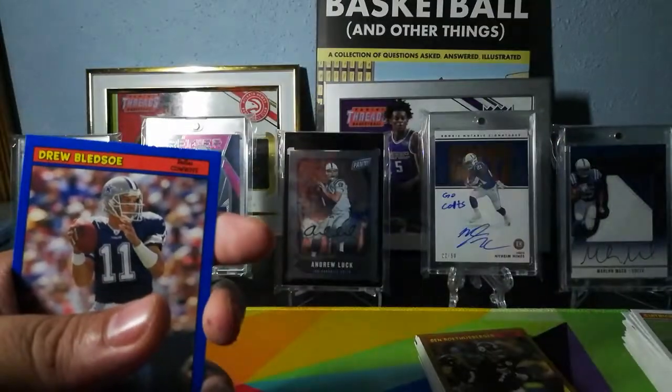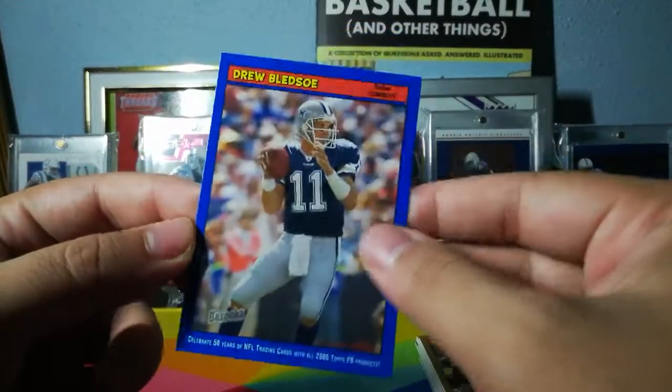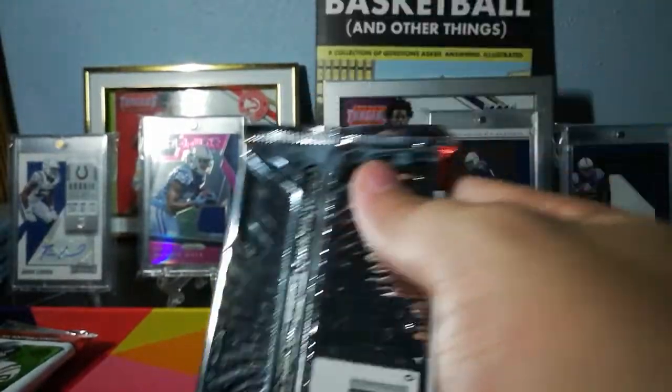That's a hot Brees little goofy comic — they're pretty cool. Drew Bledsoe blue parallel.